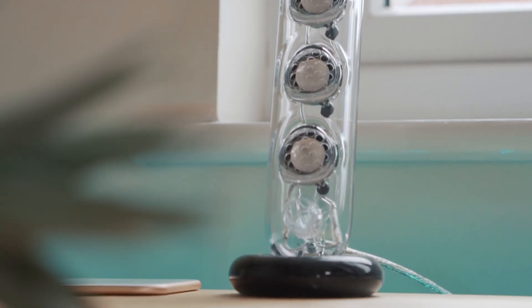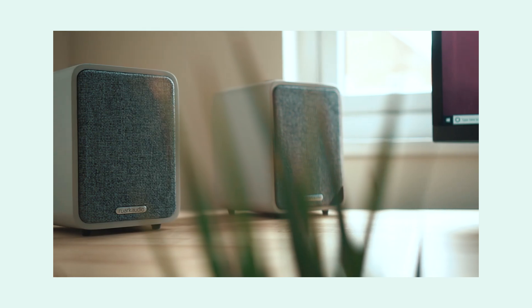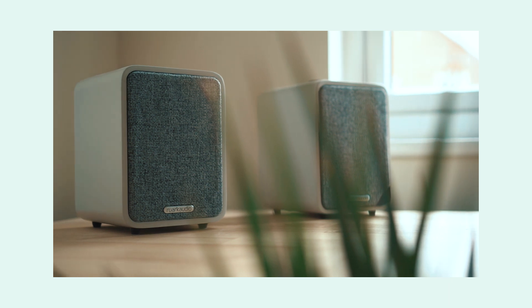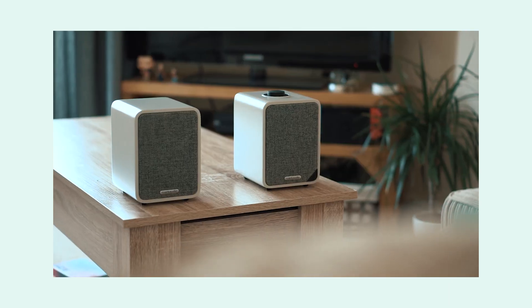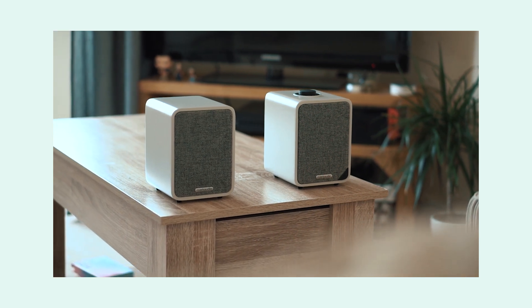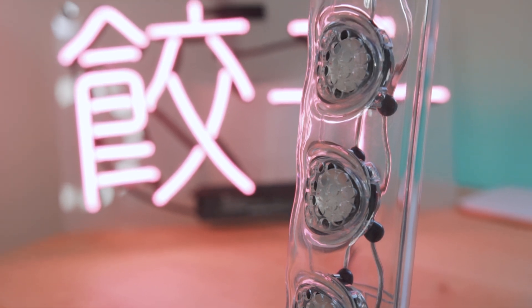For speakers, yes I still have the Soundsticks and yes I know what they look like, but they do sound good. I'm trying my best to find some new speakers at the moment but none are really standing out to me. I did recently try the Ruark Audio MR1 Mark II speakers, which were fantastic, but sadly I only had access for a short period of time and they're pretty pricey. For now though, the Soundsticks are still my main speakers.